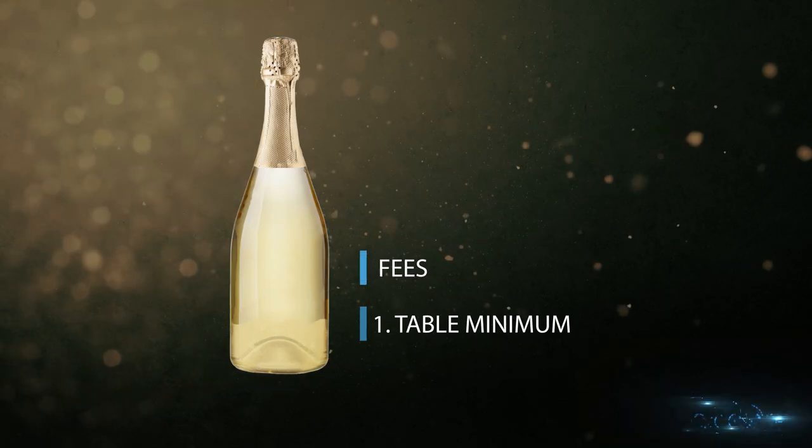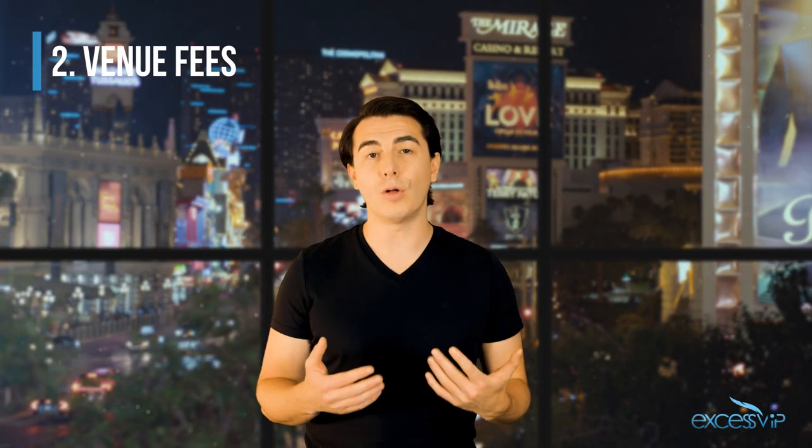You can learn more about this in our table locations video. Two, venue fees. These are the fees that the venue applies to all bottle service reservations. The rates vary by venue, but typically they range from about 5 to 12% of the table minimum.